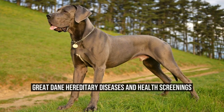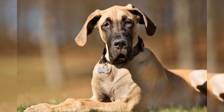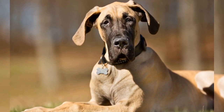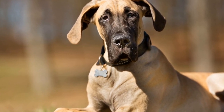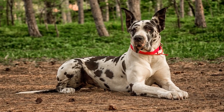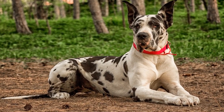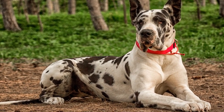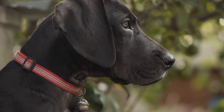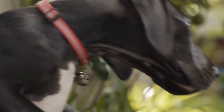Great Danes are not just one of the largest dog breeds in the world — they are also prone to several hereditary diseases. Responsible breeders and owners need to be aware of these conditions and take appropriate measures to ensure the overall health and well-being of these majestic creatures. In this article, we will discuss some common genetic disorders that affect Great Danes and the importance of health screenings.